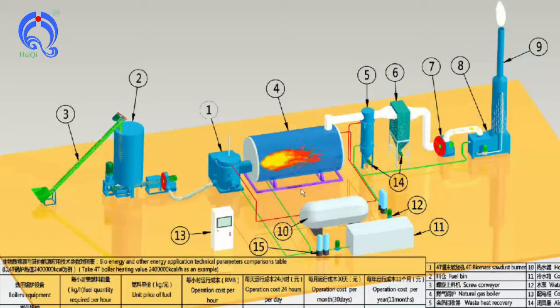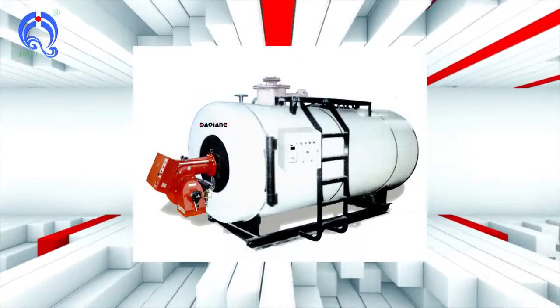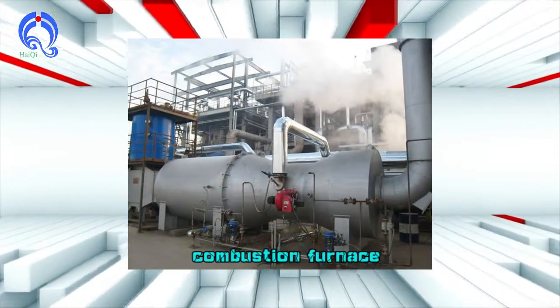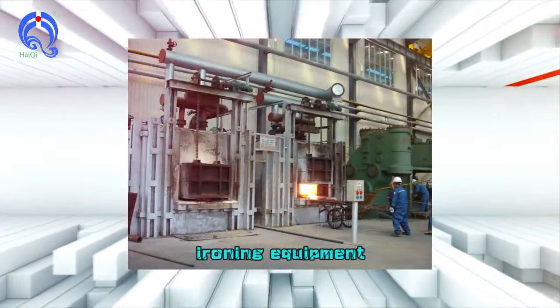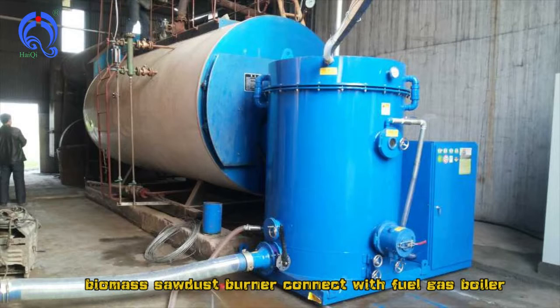Good sealing measures and negative pressure of the furnace ensure that there is no gas leakage.